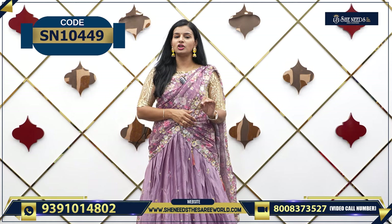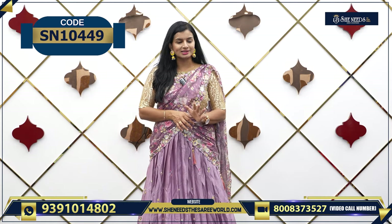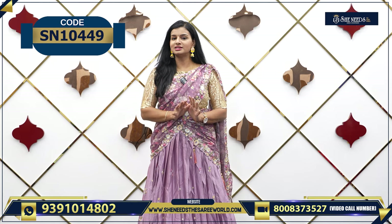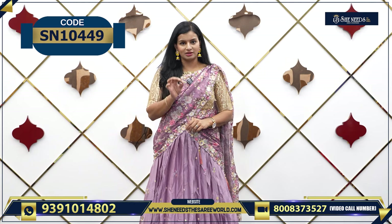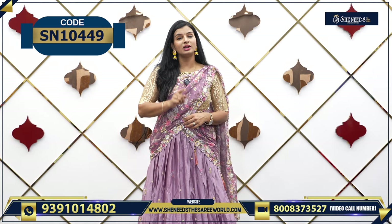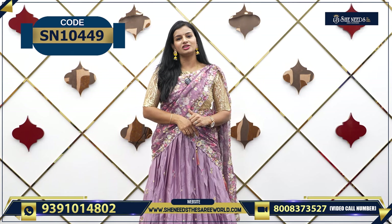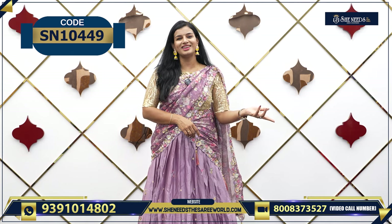Our website is SheNeedzThisAriWorld.com. If you like something, you can check it out — just take a screenshot and use the code or the link in the description. If you click it, you will be able to check it out. This is how you shop through SheNeedz.